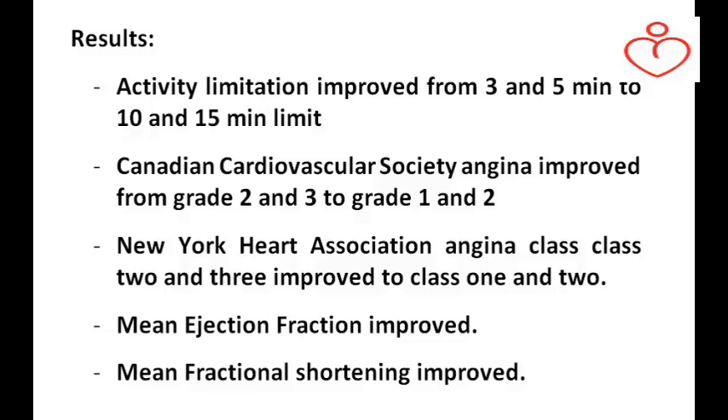After EECP, activity limitation improved from 3 and 5 minutes to 10 and 15 minutes. Canadian Cardiovascular Society Angina improved from grade 2 and 3 to grade 1 and 2. New York Heart Association class improved from class 2 and 3 to class 1 and 2. Mean ejection fraction and mean fractional shortening also improved.